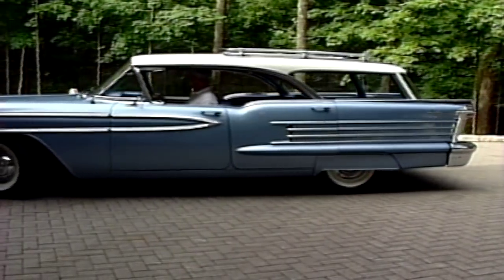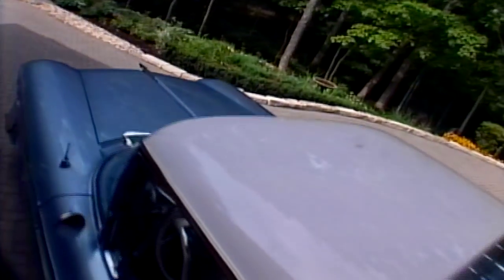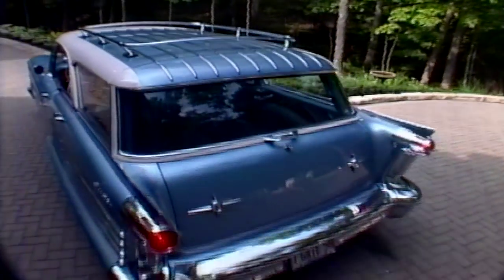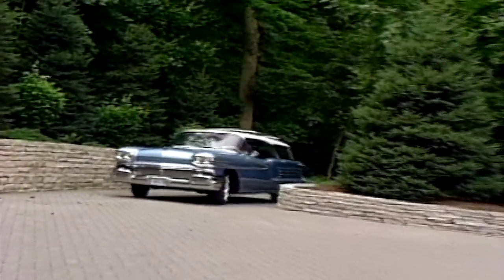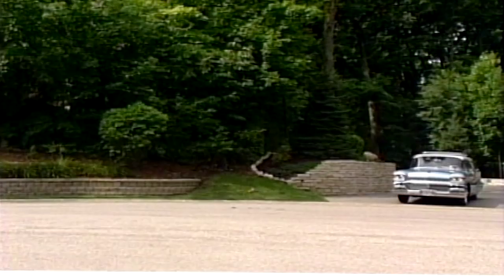What made you decide to get an awesome station wagon like this? Well, I saw it at an auction and it was going through the auction block and there was really no one bidding on it. Being an Oldsmobile fan I knew exactly how rare this automobile was, so I just decided to buy it.